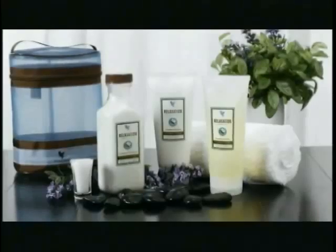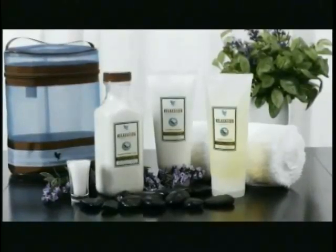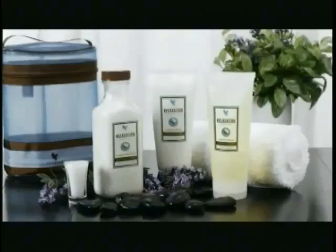That's why I'm so excited to introduce you to Forever's new three-piece Aroma Spa Collection. Now you can enjoy a calming aromatherapy spa experience in the comfort of your own home.